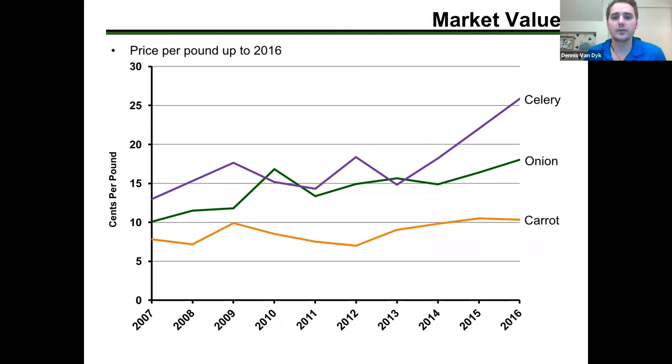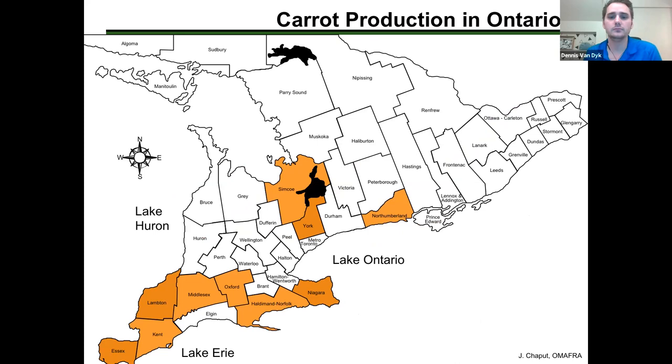In terms of price per pound, celery has taken off in the last couple of years due to health crazes and juicing cleanses, but onions are worth a little bit more per pound than carrots, and celery is worth even more than that.